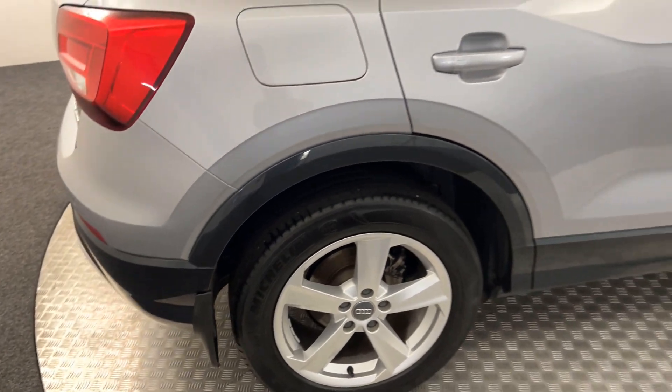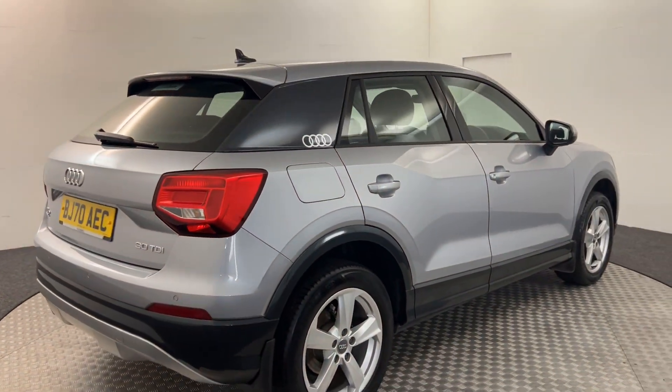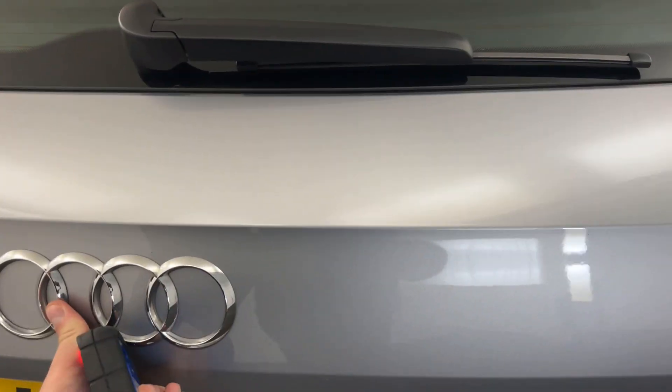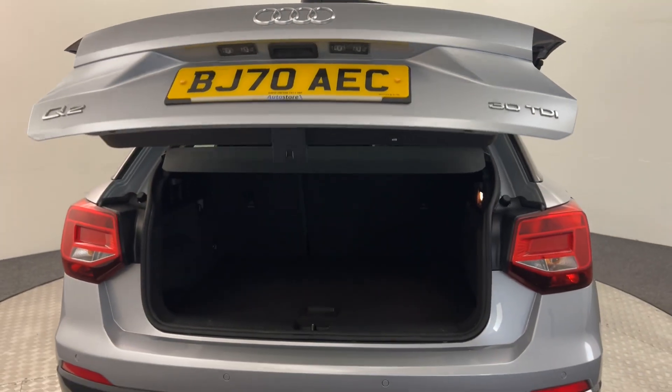The wheels are really clean. Jumping around to the back — it has reverse sensors, and we've got the power opening tailgate.